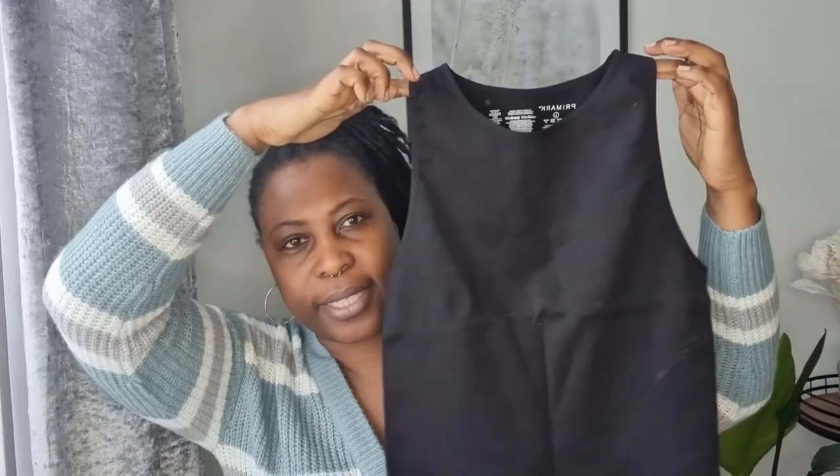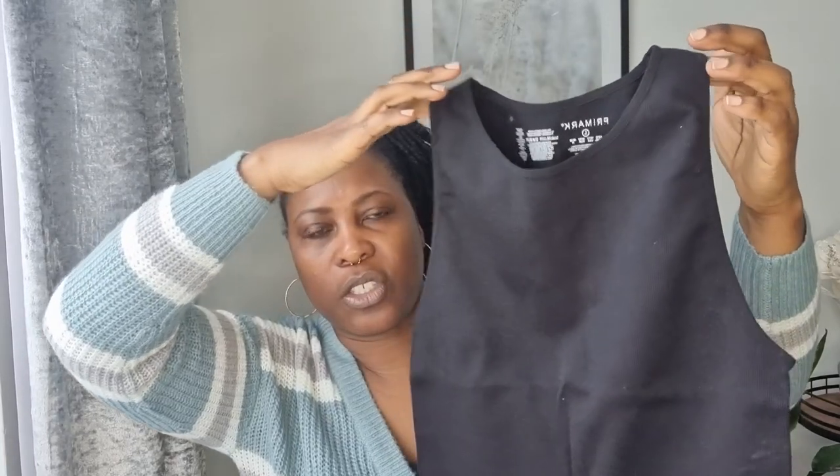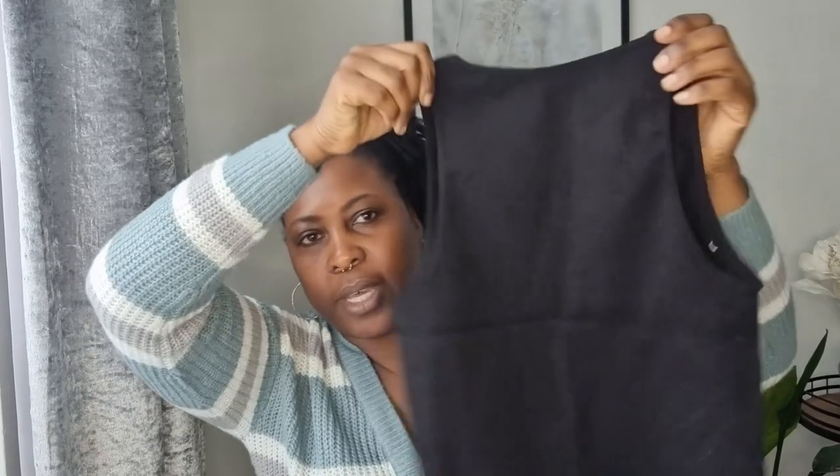Oh, I almost forgot — that blue top I showed you earlier, I also picked it up in black. So this is the black version of that top, again in a large. I'll be coming back to that in the warmer months.